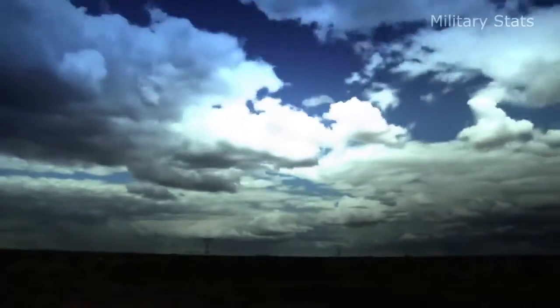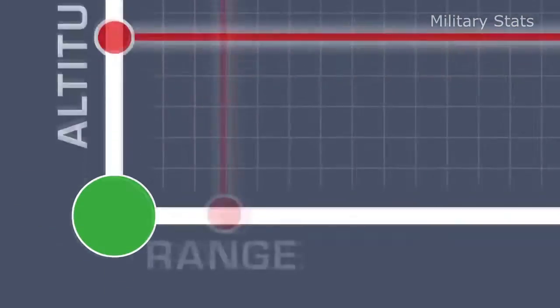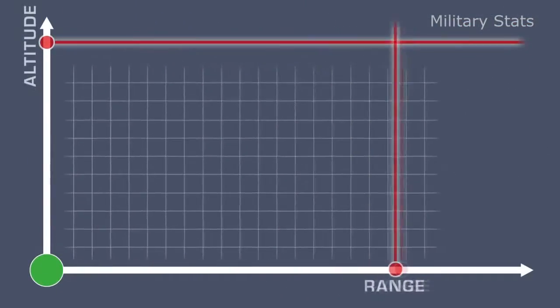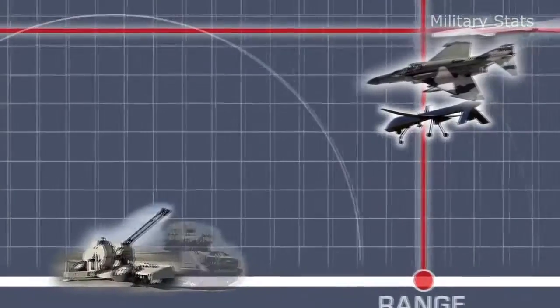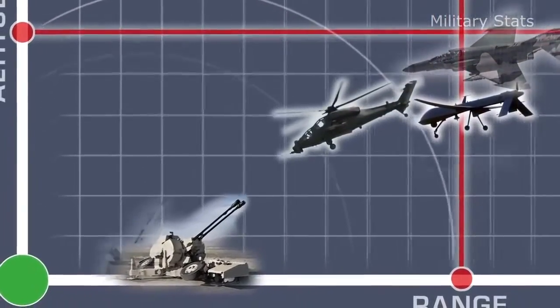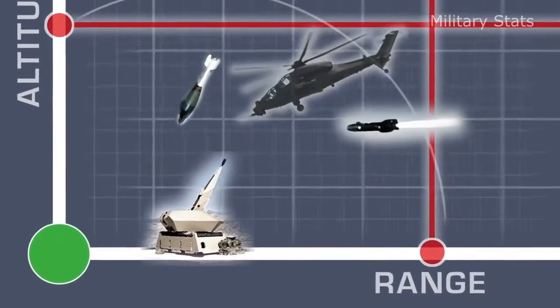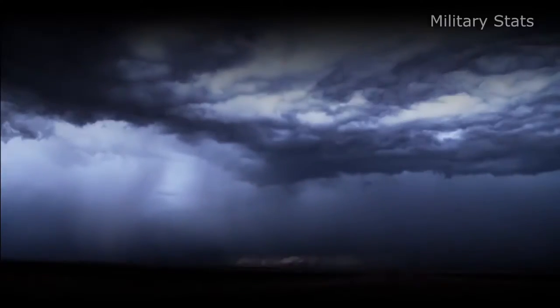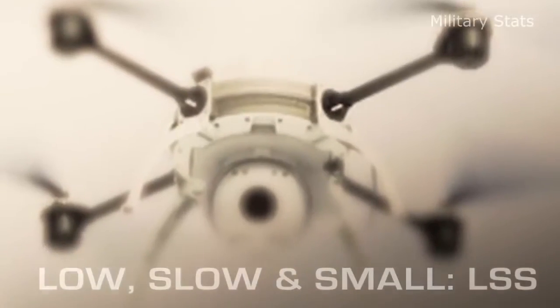Defending the airspace is a complex and demanding task. Modern ground-based air defense systems have to be able to deter traditional targets. On top of that, they should also have C-RAM capabilities to address asymmetric aerial attacks. Yet a new worrying threat has evolved recently: low, slow, and small — so-called LSS targets — such as remotely controlled multi-copters, model airplanes, etc.